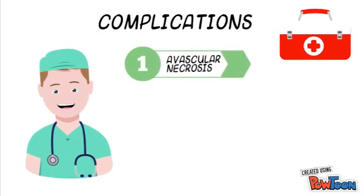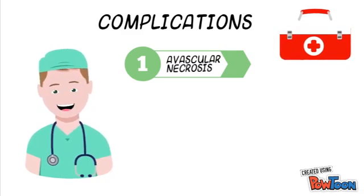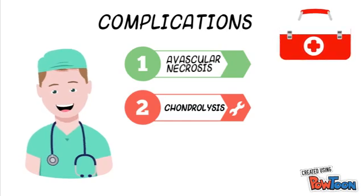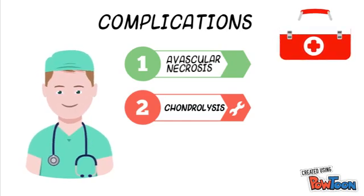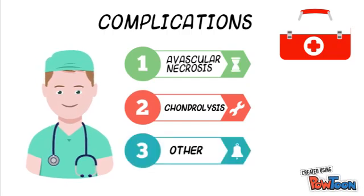Complications of management include avascular necrosis due to manipulation and femoral neck osteotomy, and it is considered inevitable in an unstable severe slip. Chondrolysis is caused by a poorly positioned screw impinging on the joint space, and can also occur as a result of the slip itself.